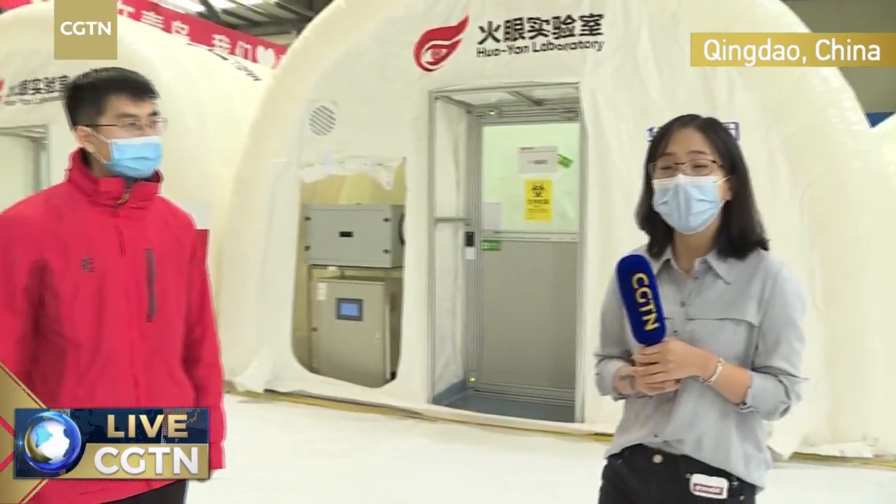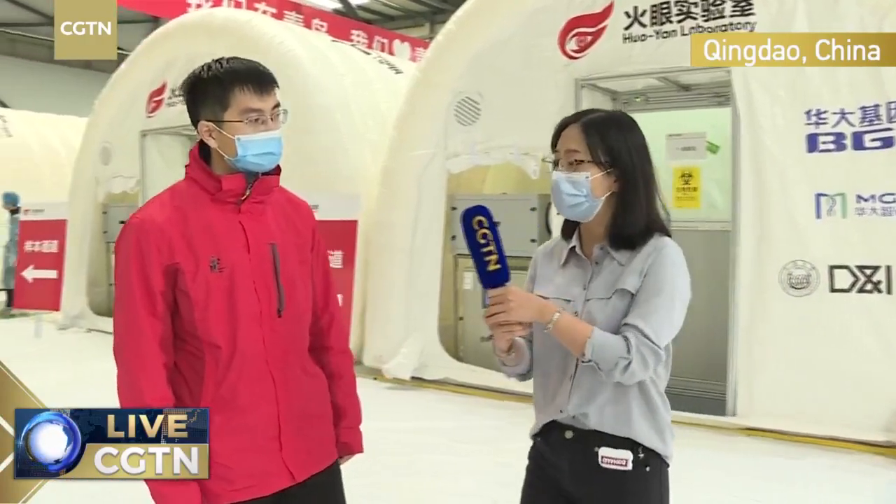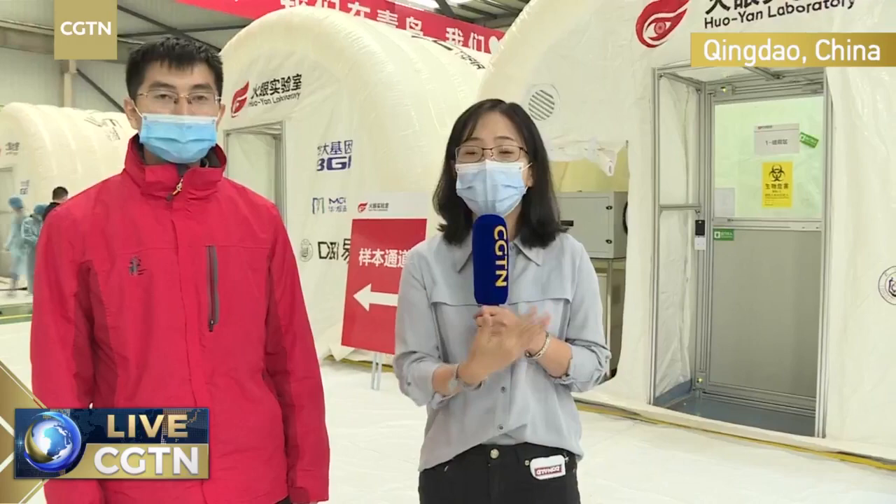We are pleased to be joined by Mr. Wang Zhiwei, the director of Qingdao BGI Huoyuan Laboratory. Welcome to Qingdao BGI Huoyuan Laboratory. Today we're going to take a look at how this work is going on.